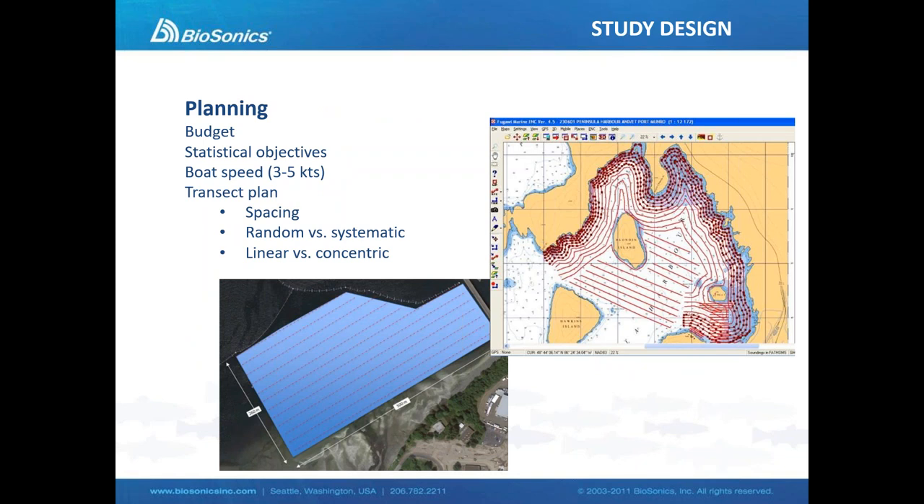To give a couple of examples for planning our study design: we've got to consider our budget, how much resources we want to apply to the study, how statistically accurate we need to be, and how fast our boat will travel. From there we can start to develop our transect plan. We might have a random transect plan, parallel lines, or concentric lines. How far apart those lines are spaced depends upon all of the above considerations.